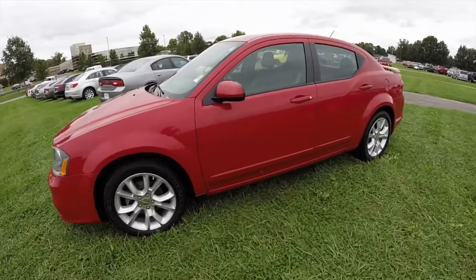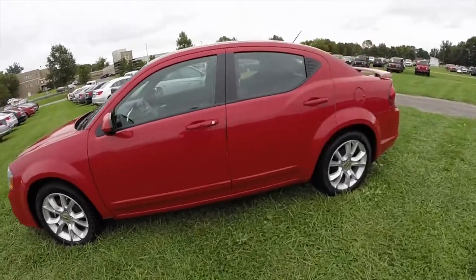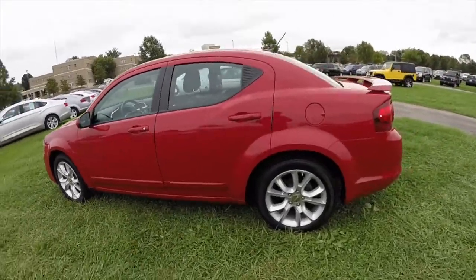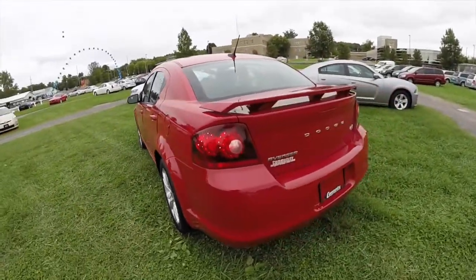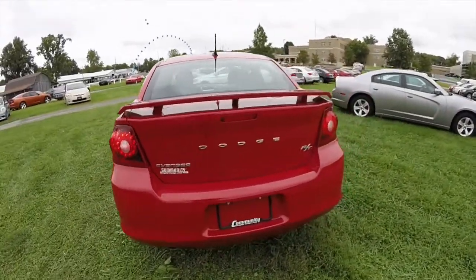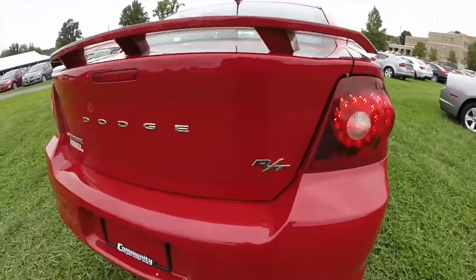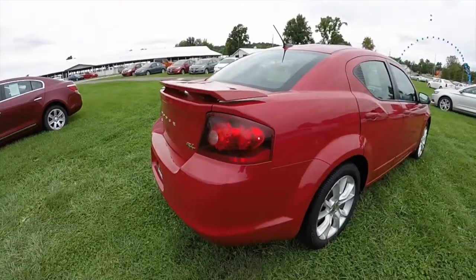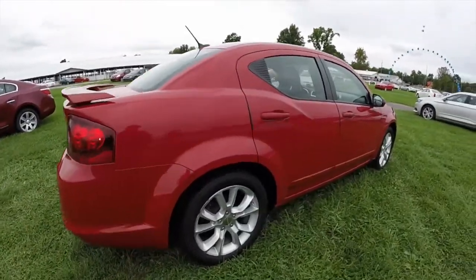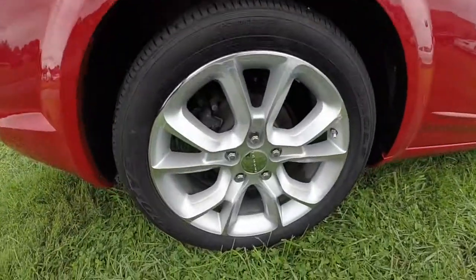This Avenger is painted in Redline 2 pearl coat, has a black with the RT specific cloth and leather upholstery. It is powered by a 3.6 liter V6 engine with a six-speed automatic transmission, and it does have the 18-inch aluminum alloy wheels.